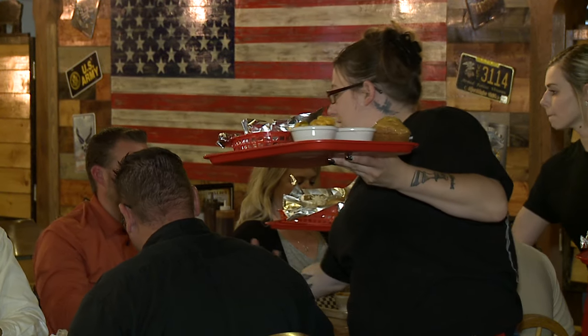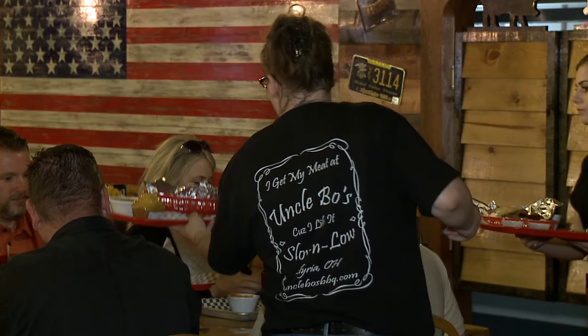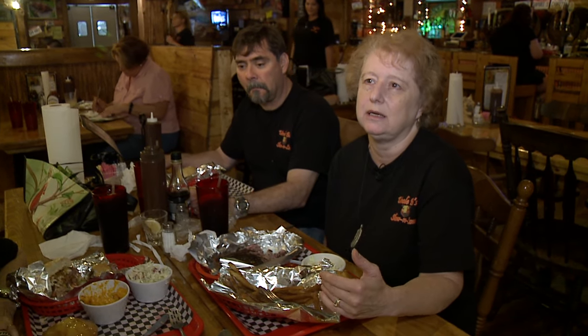There's no one favorite thing — we love Bo, we love the food, you can't get a bad meal here.